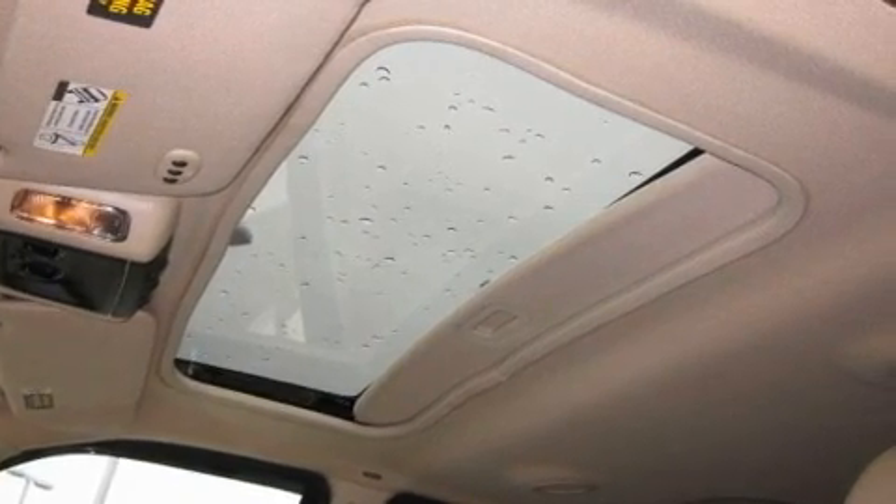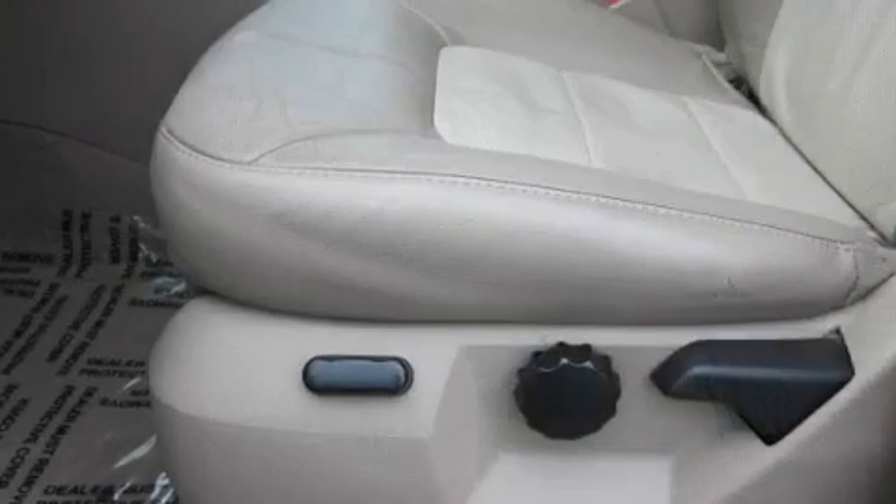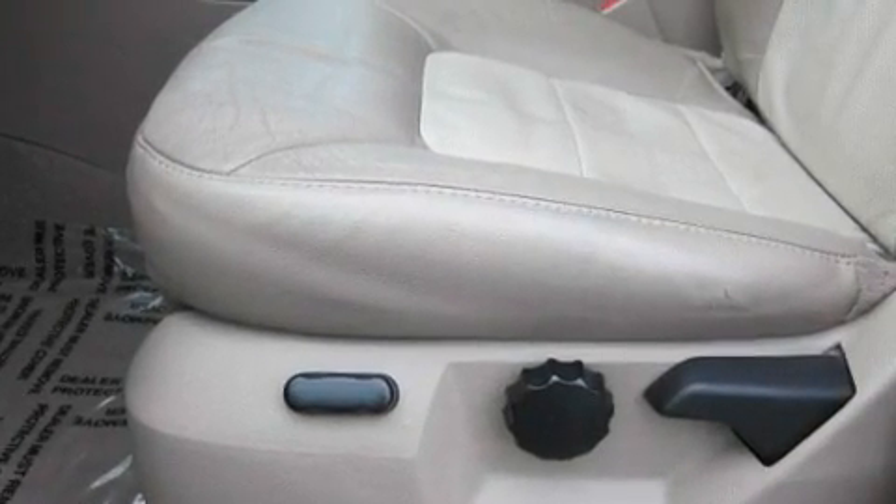Steering wheel mounted controls, a multi-disc CD player, a leather-wrapped steering wheel, a trailer hitch receiver, alloy wheels, a traction control system, a sunroof, and cruise control.